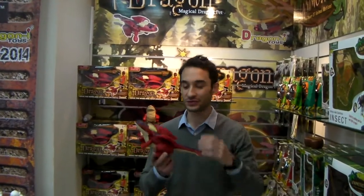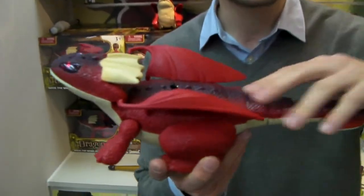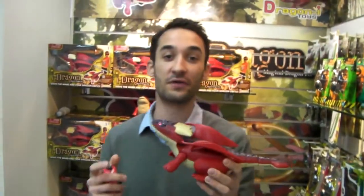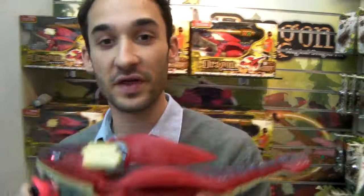Hi guys, let me introduce you to the iDragon — what a fantastic toy. That's from Mark Tilden, the robotic genius. We used to have the WEM version and now for 2014 we've got the fully remote controlled version. So let me give you a demonstration.